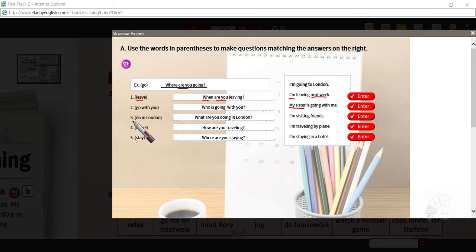Number three: they give you the verb 'do' and the space frame 'in London.' What are you doing in London? I'm visiting friends — that's the name of an activity, something she's going to do. You could also say 'who are you going to visit?' because she mentions people. But since the verb they give you is 'do,' they're looking for an activity. So: what are you doing in London? I'm visiting friends.